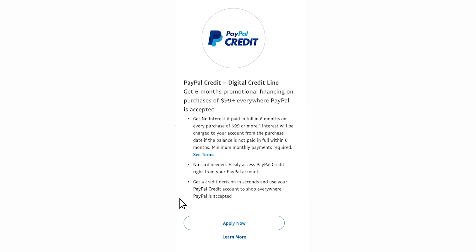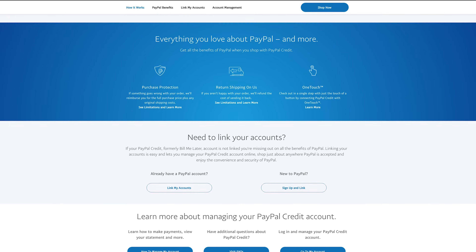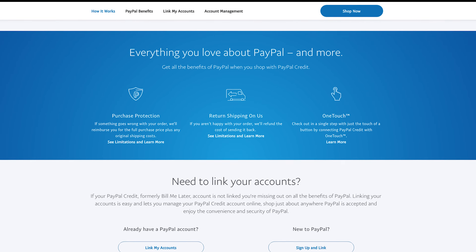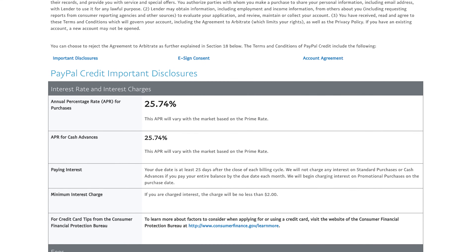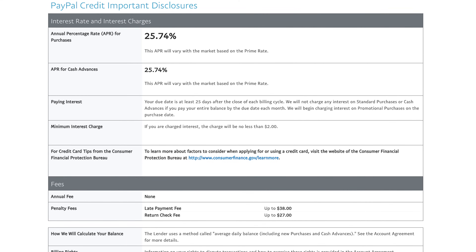If you are approved for PayPal Credit, you start off with a minimum credit line of at least $250. Additionally, eligible purchases are backed by PayPal Purchase Protection. If you have any questions about PayPal Credit and eligibility requirements, it's advised to review the terms and limitations.